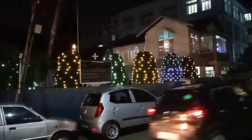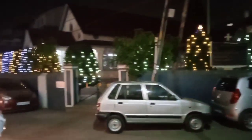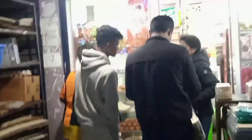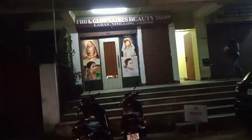This is the Presbyterian Church. Christmas decoration. I'm going to take a look at this place. This is a beautiful place.